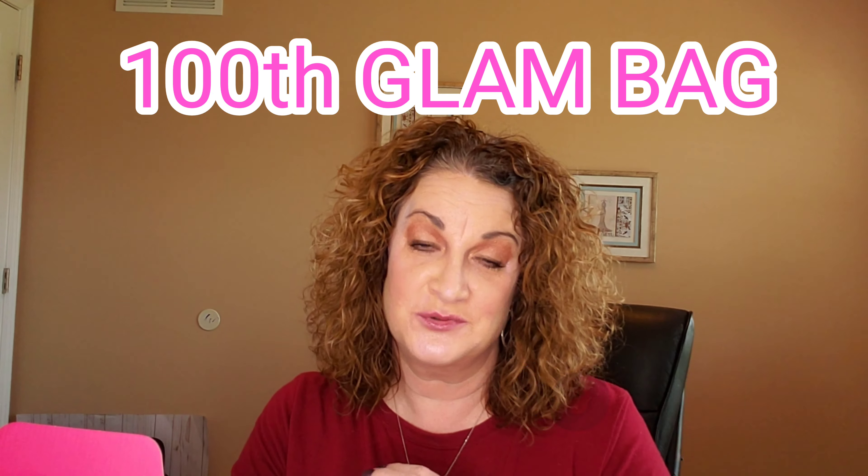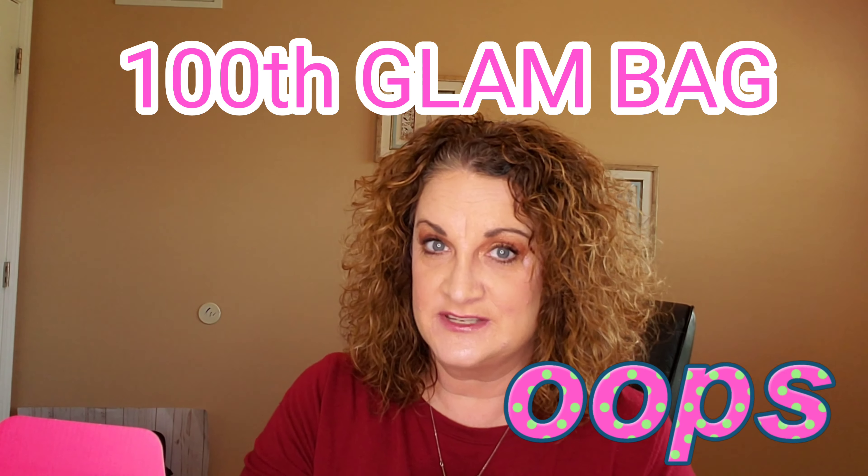I just did the Ipsy plus for $12. I haven't been getting Ipsy the last couple of months, but I wanted to check it out and see what their full-size item was. I don't know if everyone got the same item or if it was different — I haven't seen anyone else's videos at this point. Mine did come in a box, and inside the box was the glam bag.